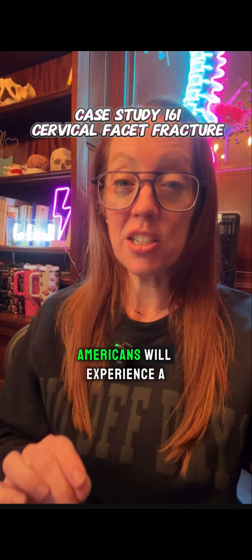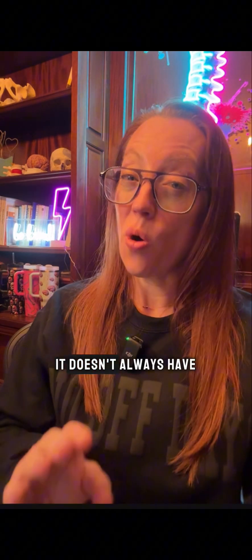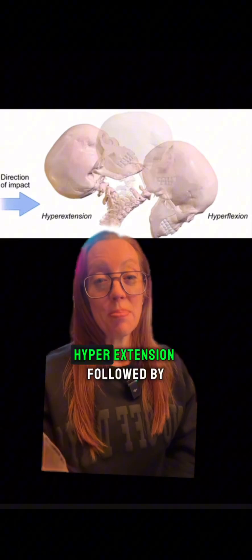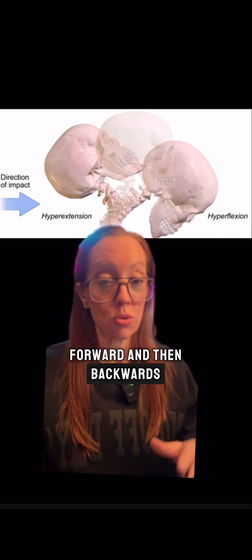More than 2 million Americans will experience a whiplash injury per year. Although it's usually related to car accidents, it doesn't always have to be. It's a type of injury in which you'll suffer a sudden hyperextension followed by a sudden flexion — basically, your neck gets snapped forward and then backwards really quickly.